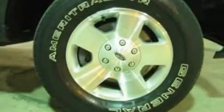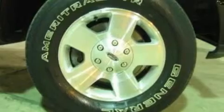Its top features and packages include a 4-speaker stereo system, a CD player, a double wishbone independent front suspension, a trailer hitch receiver, automatic locking wheel hubs, and 17-inch wheels.